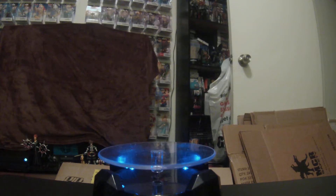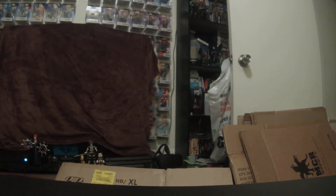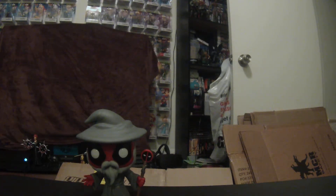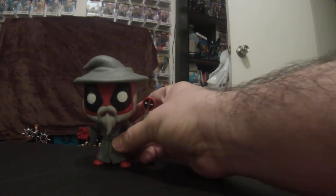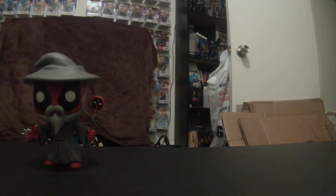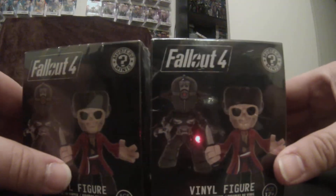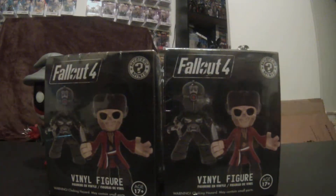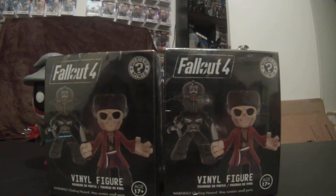We're going to pop — pun intended — Wizard Deadpool on the stand. I love it. I love holding it up and looking at it. Really, really cool. Alright, moving along with this video, we'll sit him over here and lower the camera. The next thing we're going to do — move him forward just a little bit — is open these two I just got today: Fallout 4 Funko Blind Mystery Mini little figures.